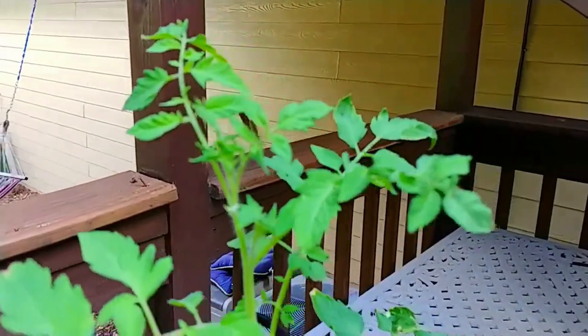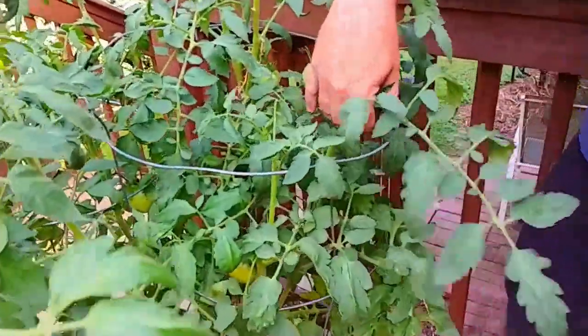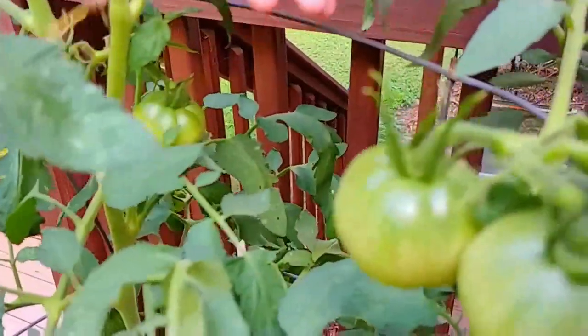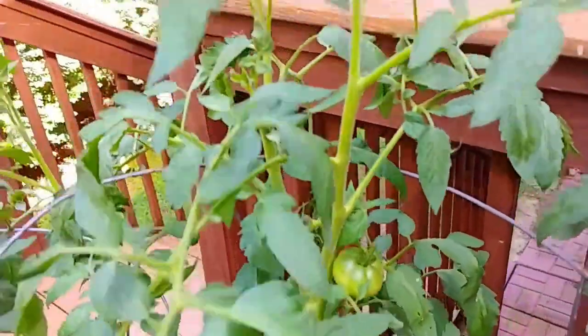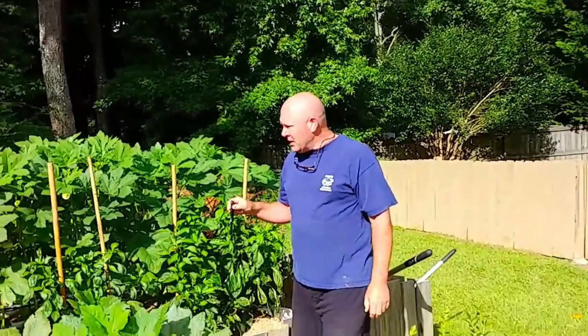I'm going to stake this one instead of using the cages and see if that does any better. My other tomatoes are doing great, they're starting to fill out. These are my Rutgers — they've got a lot of little tomatoes on them, still flowering, so I might need to come back and hit them with some fertilizer.